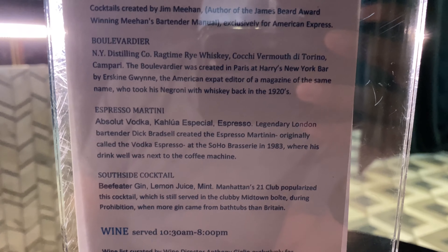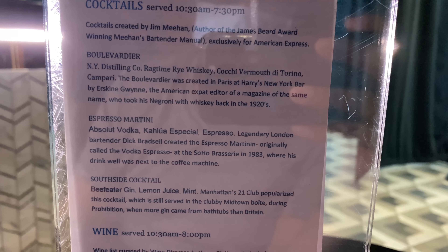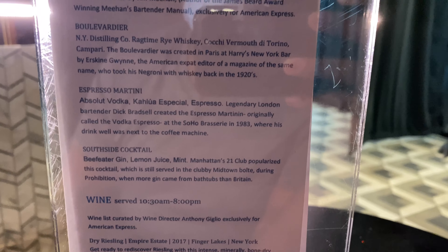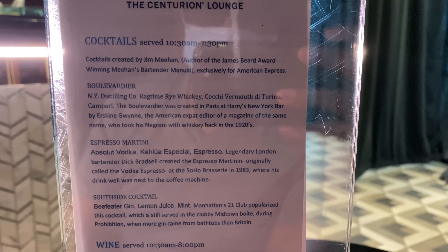And here's the Speakeasy menu. These three up top — the Boulevardier, Espresso Martini, and Southside Cocktails — are the ones you can only get inside the Speakeasy. And know that you don't need a password to enter.